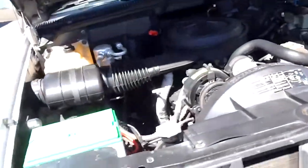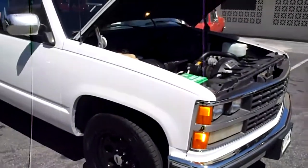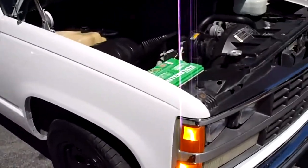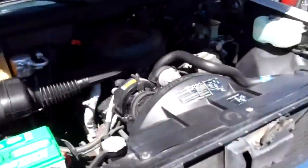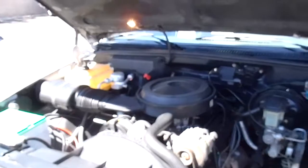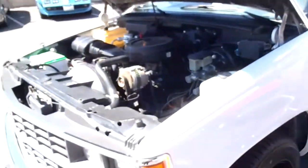The only negative to the truck is it does have a previous branded title, which means an insurance company paid it off at one point. It was a one-owner truck, so the guy actually bought it back from the insurance company and fixed it. It appeared to have some fire damage under the hood, and when I painted the truck you could kind of tell where the damage was on top of the hood.